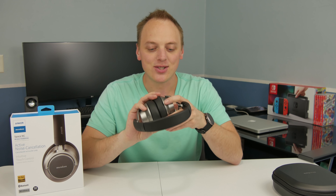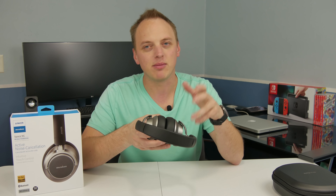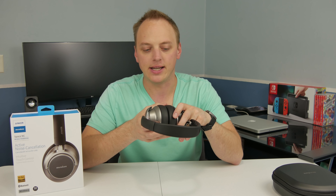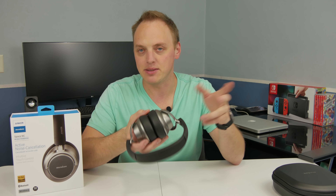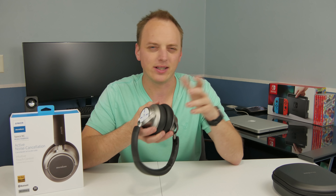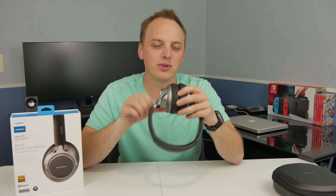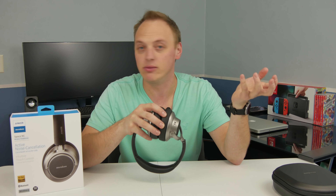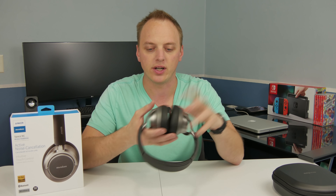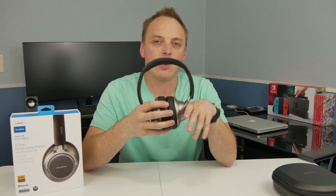I believe the ANC only turns on if you actually have the headphones on, which is nice. With my Bose, if I leave them on and put them away they'll be dead, but I left these on for a couple of days and they still had about 60% battery at work today. So I feel like the battery life is good and you don't have to worry about forgetting to turn them off.